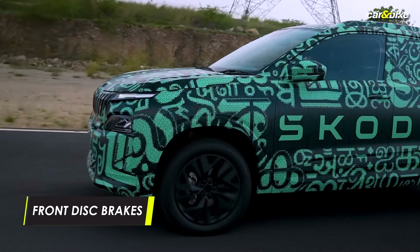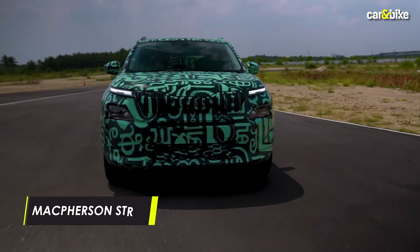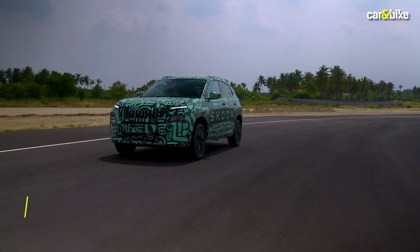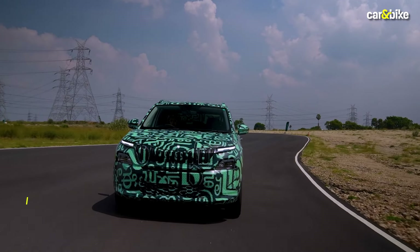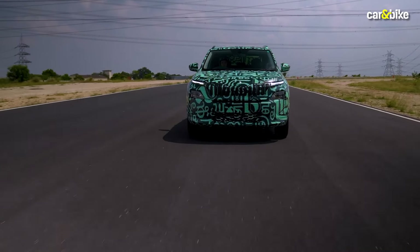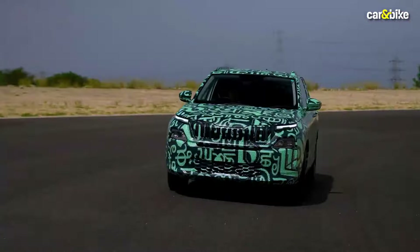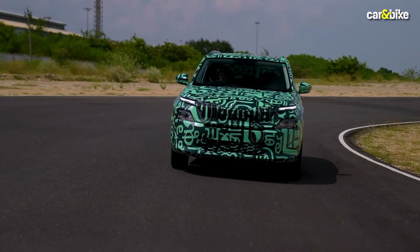The Kailat gets front disc brakes and drums at the rear. The front brakes feature self-cleaning technology, which is relevant for dusty conditions. Just like the Kushak, the Kailat has a very similar suspension setup — McPherson strut at the front and twist-beam suspension at the rear. It is a bit more softly sprung, so it feels choppier compared to the bigger Kushak, and body roll is a tad more. On the other hand, it cushions occupants well and absorbs road irregularities better. It has electric power steering, and the steering column has tilt and telescopic adjustment.